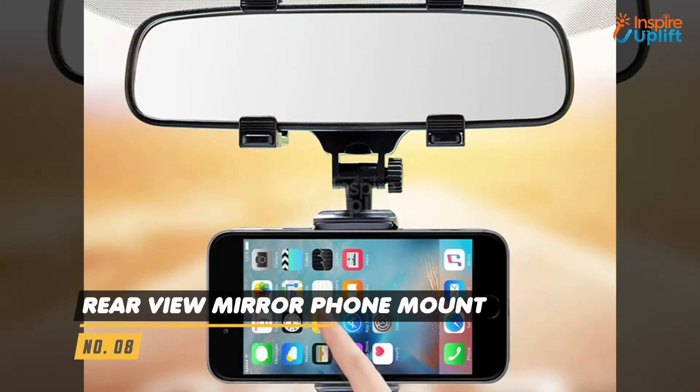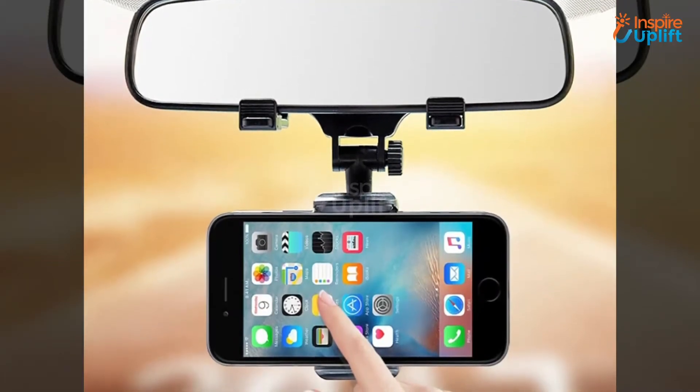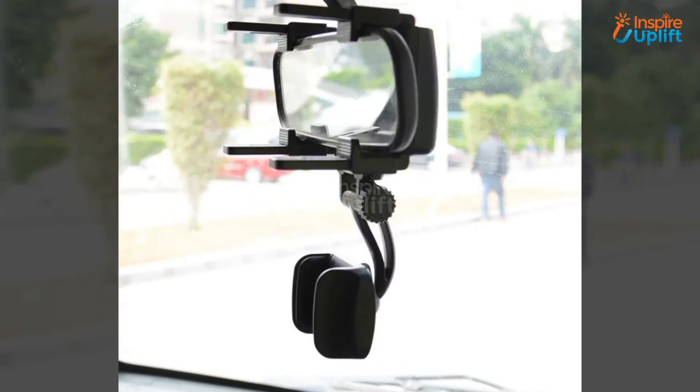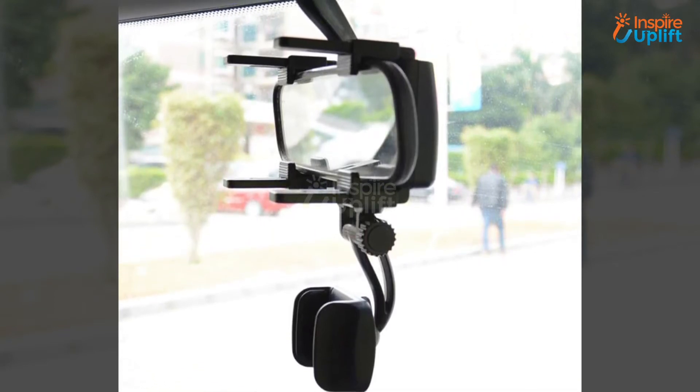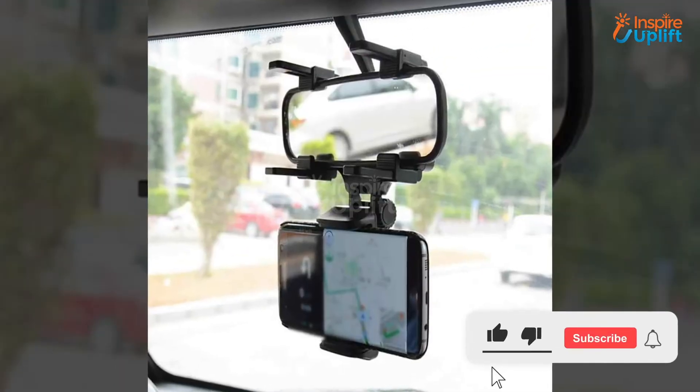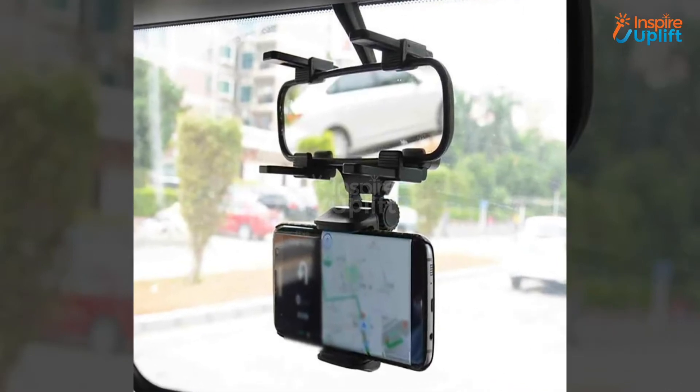At number 8 we have Rear View Mirror Phone Mount. This phone mount will elevate your experience of using the phone while driving. Simply attach it to the rear view mirror and use it to either see locations on Google Maps or watch your favorite videos without lifting your eye from the road.